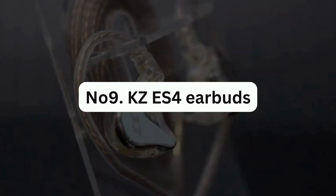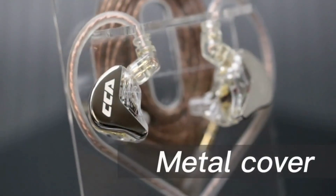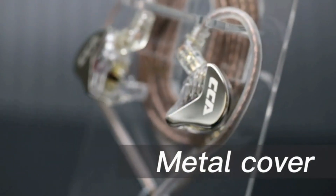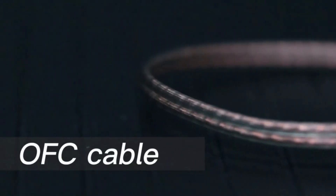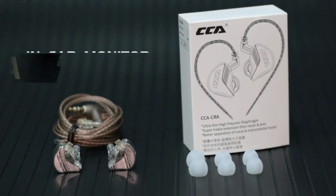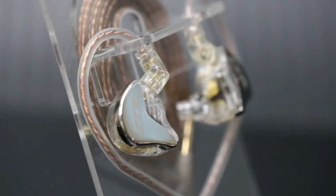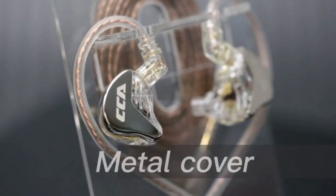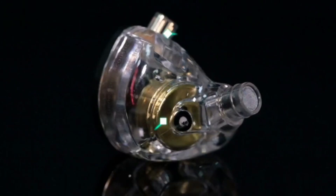Number 9: KZ-ES4 Earphones. These are a set of 3.5mm wired earphones with a unique see-through design that sets them apart from others on the market. They are great value for the price and are perfect for those who prioritize enjoying high-quality music without the added bulk of larger, more expensive headphones. The detachable cables provide added convenience and flexibility.